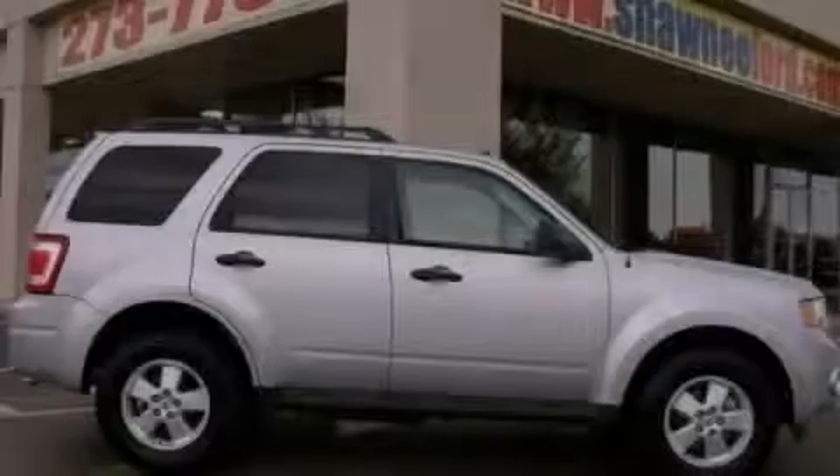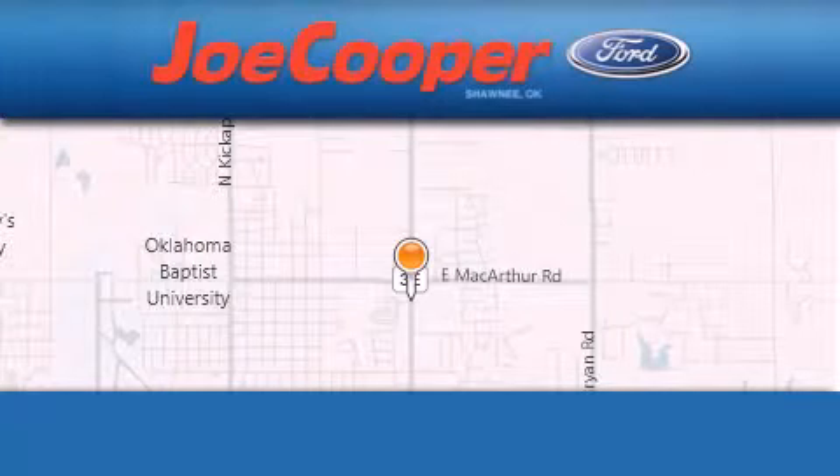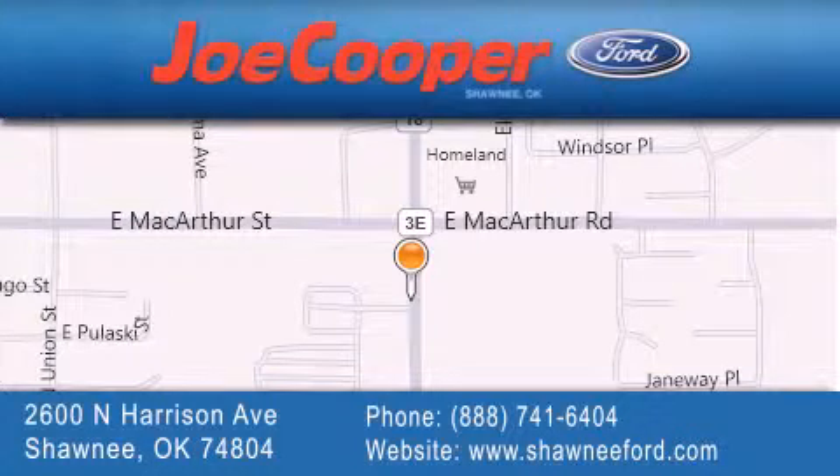Stop by today and test drive this automobile for yourself. Joe Cooper Ford Shawnee is located at 2600 North Harrison Avenue in Shawnee. Our goal is to exceed all of your expectations to ensure that you'll return for future visits.